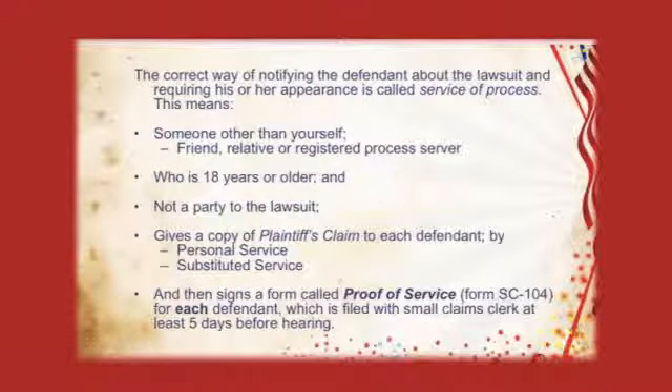After you file the forms in the correct courthouse, you need to tell the defendant to show up in court. This is known as service of process. Someone other than you — it could be a friend, a relative, or a process server, someone you can find through the yellow pages who charges between $50 and $100 — can serve your claim for you. They must be an adult and cannot be a party to your lawsuit. This person will give your claim to the defendant by personal service or substitute service. Finally, this friend, relative, or process server will fill out the second form, proof of service, SC 104, which will tell the court that your defendant was in fact served.